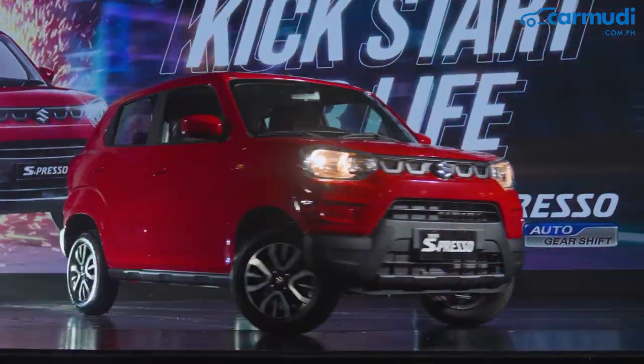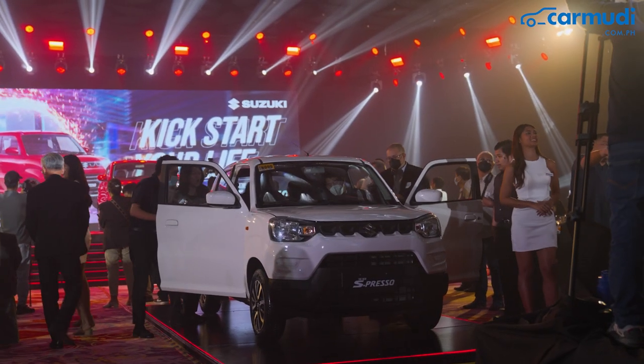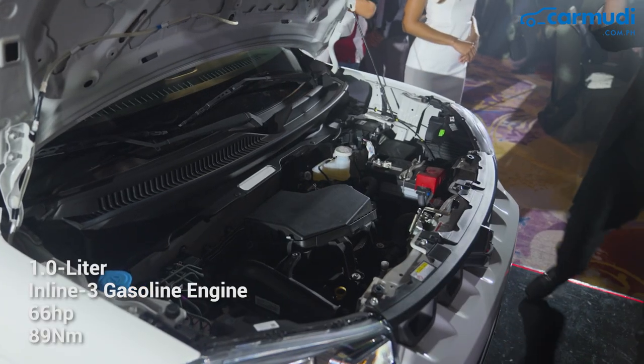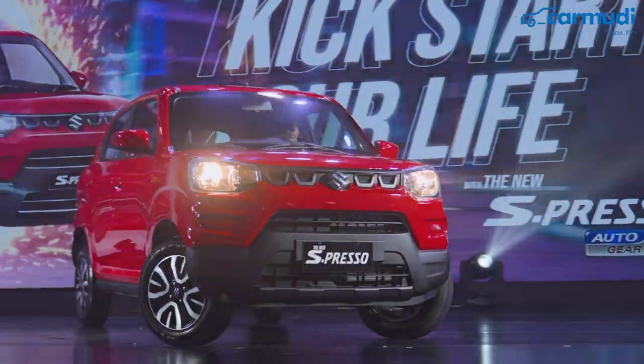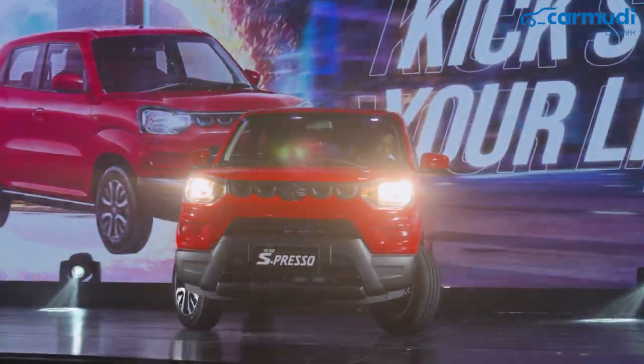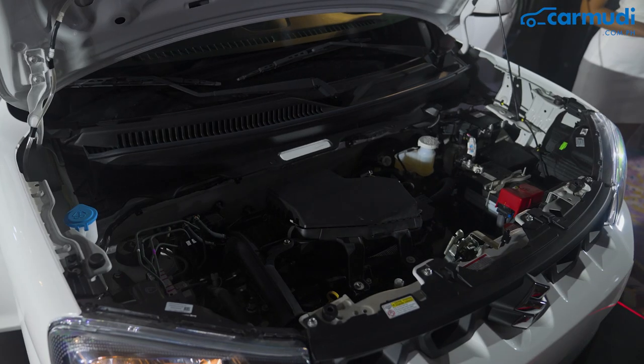Obviously, the newest feature flaunted by the Suzuki Espresso AGS is its Auto Gear Shift transmission mated to its 1-liter gasoline engine. AGS or Auto Gear Shift is Suzuki's automated manual transmission system that combines the convenience of driving an automatic transmission and the fuel efficiency of a manual gearbox.